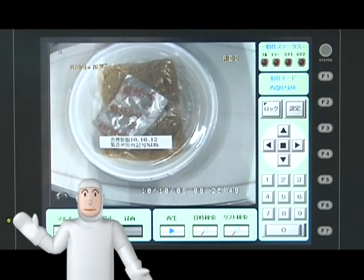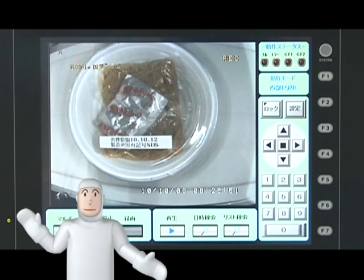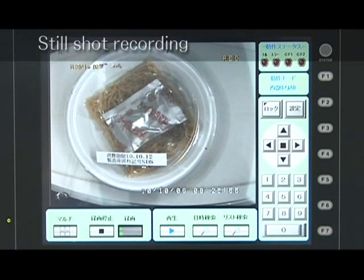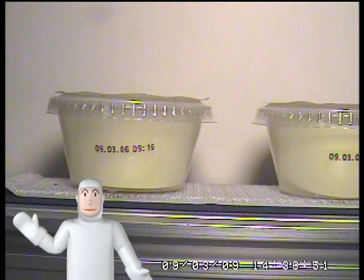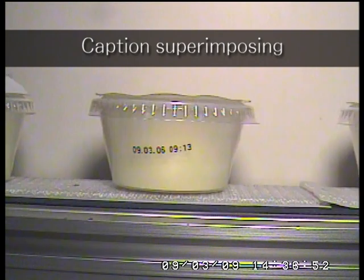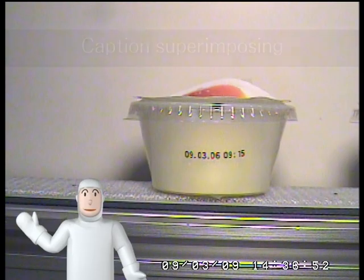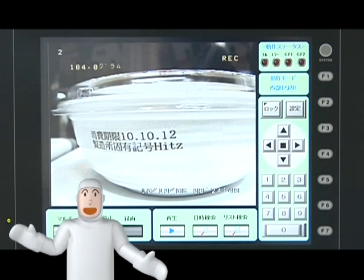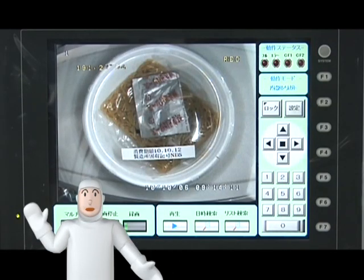Food Defense Recorder can record still shots of required scenes, much like a digital camera. It can also stamp the images with data like shelf life and lot number. Combining these features enables the recording and viewing of well-organized images, similar to medical records.